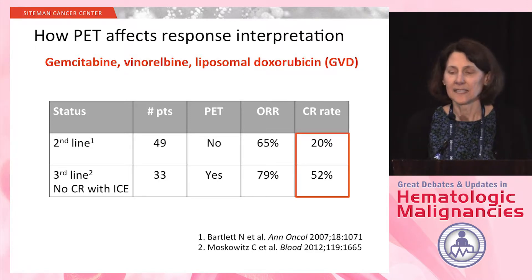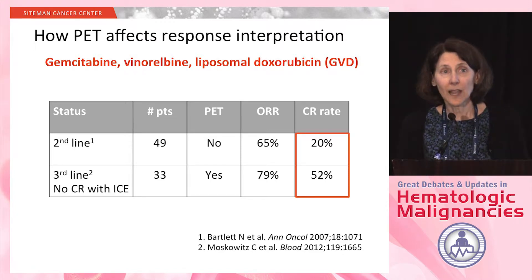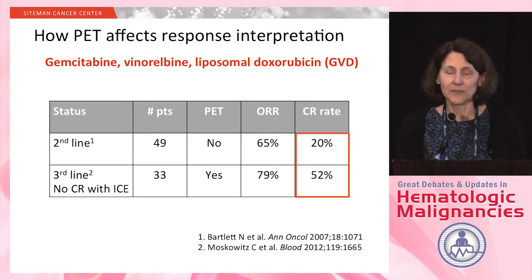Dr. Moskowitz and his colleagues at Memorial Sloan Kettering used the GVD regimen as a third-line regimen in patients who had not achieved a complete remission with their second-line regimen of ICE, treating 33 patients. All patients had a PET following GVD, with an overall response rate of 79% and a 52% CR rate. An even later line of therapy resulted in a significantly higher CR rate, which I think is simply a matter of having PETs versus not having PETs.